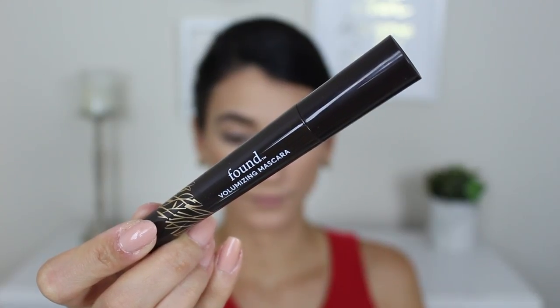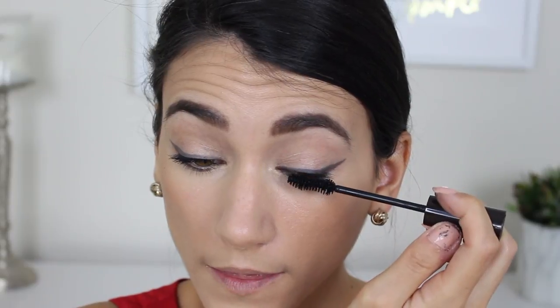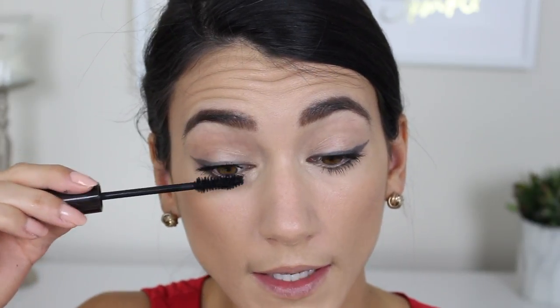Let's see if we have better luck with the mascara. This is the Found Volumizing Mascara with nettle seed extract and waxes for smooth, clump-free application — 98% natural. The wand has an hourglass shape. After one layer it's looking clump-free, and the second layer is making big moves. I already like this applicator better than the Burt's Bees mascara, which was 100% natural. It's no Lash Paradise or Lash Sensational, but for a 98% natural mascara, I'm impressed.